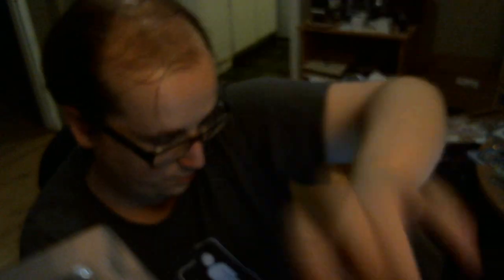I got the only short print Rocco rookie auto patch out of the case, numbered out of 99. That's a redemption — Cody Odson. Pretty sweet.